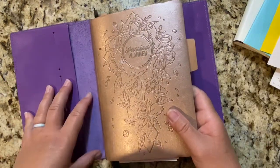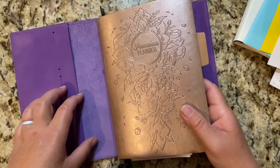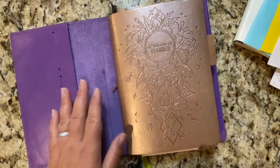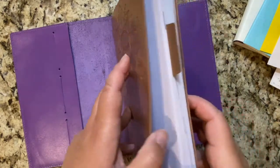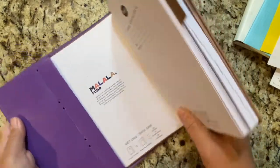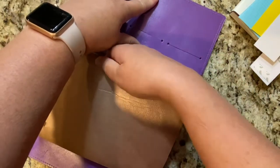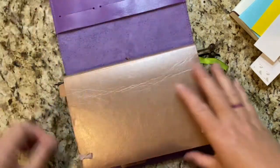I'm filming this on a Sunday, and by the time this video goes live the new Passion Planners will already be released. Passion Planner is coming out with some journals, and I'm really excited for that — that's another thing I'll be able to use this cover for if it fits. As you can see, I've got a lot of notebooks. I'm super obsessed with journals and I write a lot, so I always need additional journals.